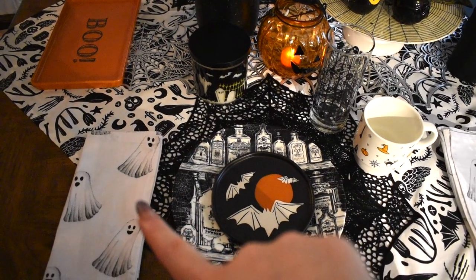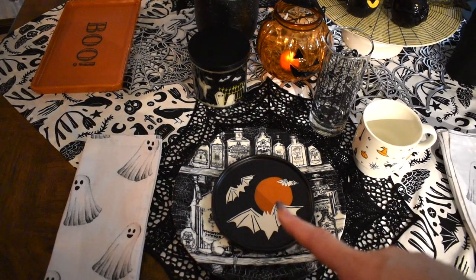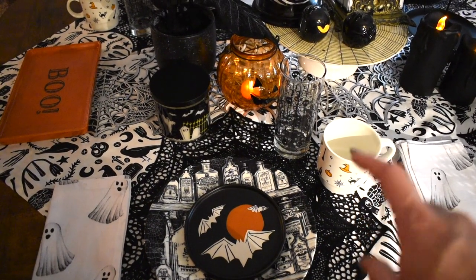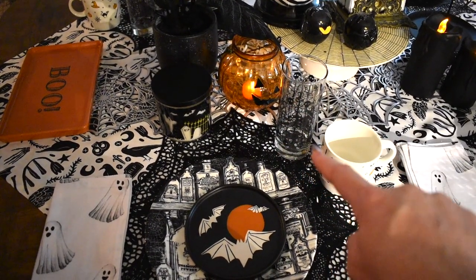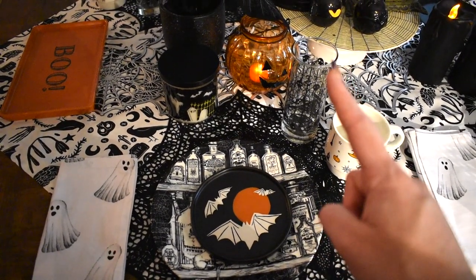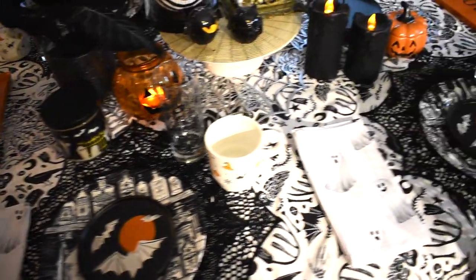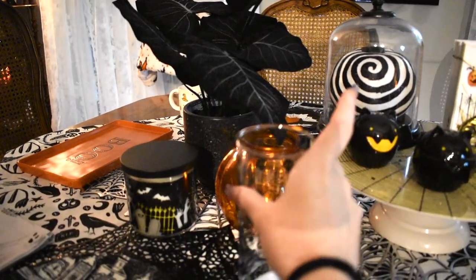Here I'll show you a place setting if you were to come to a nice Halloween party with me. We have a ghost hand towel from Home Goods. These plates are from Target — the black ones with the bats — and the ones behind are from Home Goods this year in an apothecary style. I also got a pack of four stackable mugs and brought one out, along with a World Market cup, so a guest could have both a hot and cold beverage with their dinner and dessert plate.